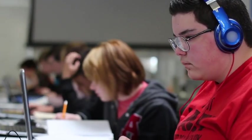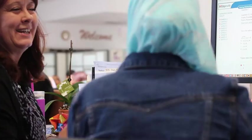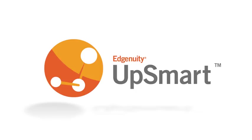At Edgenuity, we celebrate those aha moments when learning clicks. With UPSMART, we can provide every student with the support they need, at the exact moment they need it, to help demonstrate mastery of grade-level skills. Edgenuity is where learning clicks.